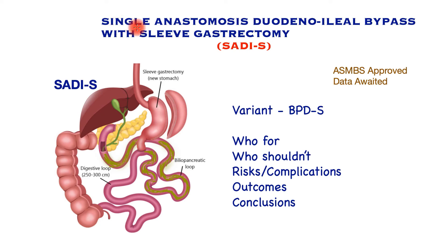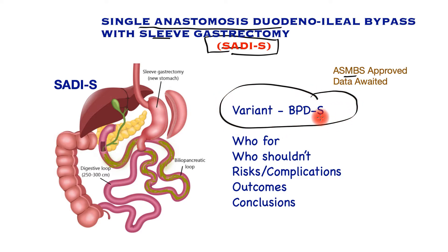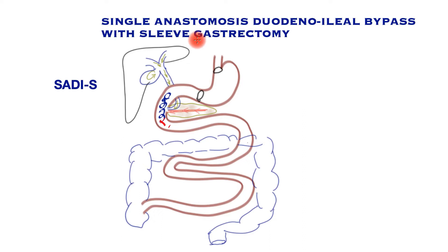In this video, we will learn about the newest procedure approved by the American Society of Metabolic and Bariatric Surgery: the Single Anastomosis Duodenal-Ileal Bypass with Sleeve Gastrectomy, SADS-S for short. This procedure is usually recommended for super-obese patients and is considered a variant of the biliopancreatic diversion with sleeve gastrectomy. We will learn who it is for, who shouldn't have it, the risks and complications, outcomes, and conclusions.